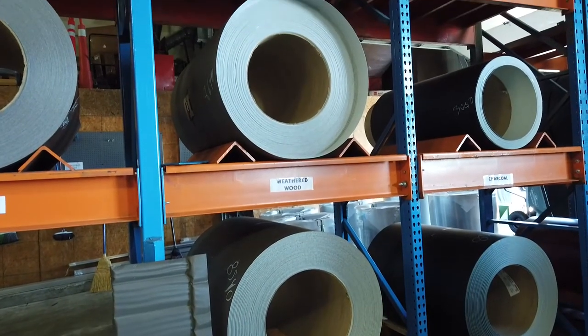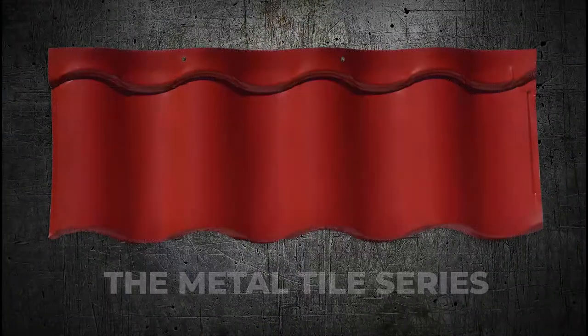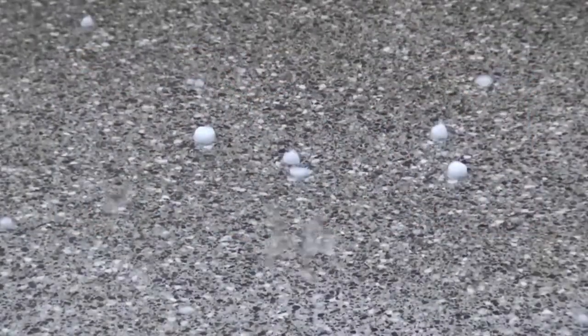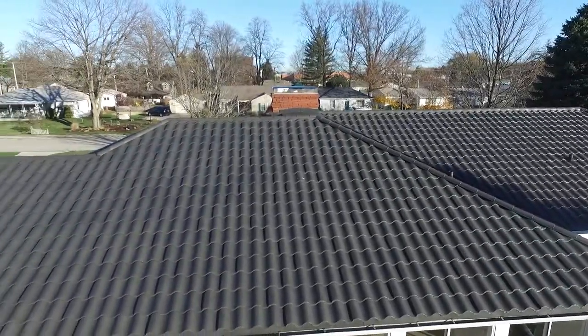Made from high-quality 24-gauge North American steel — the thickest in the industry — the Metal Tile Series is designed to handle everything the volatile Midwest climate can throw at it. From hail, high winds, rain storms, ice, and even lightning, you can rest assured that the Metal Tile Roof will protect your home or business.